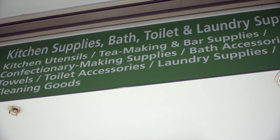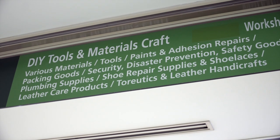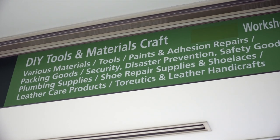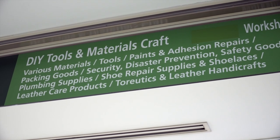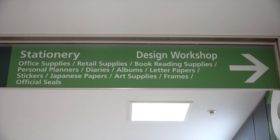I bought the absolute best dish drain in the whole world here, and my father practically lives here to look at the tools when he comes out to visit in Tokyo. But for me it's all about the stationery.